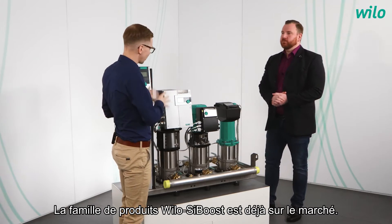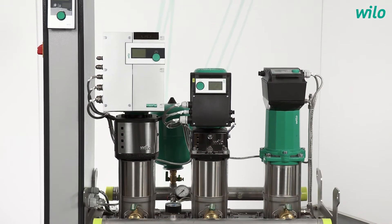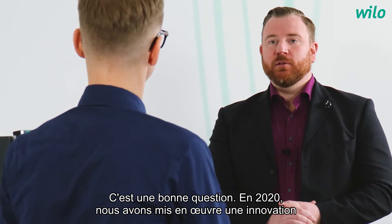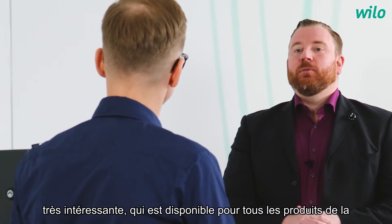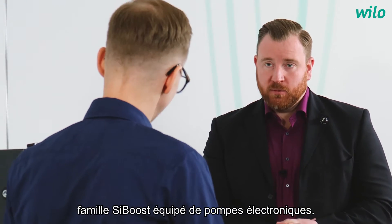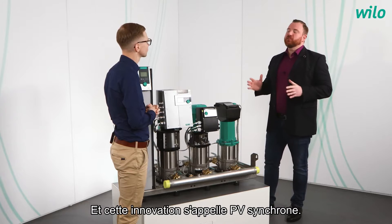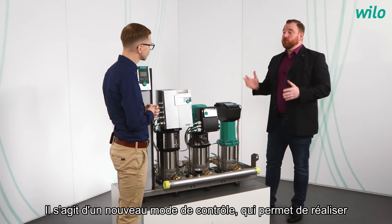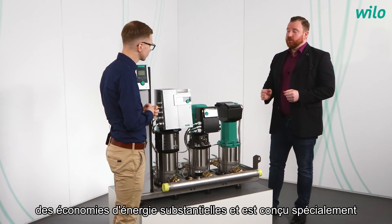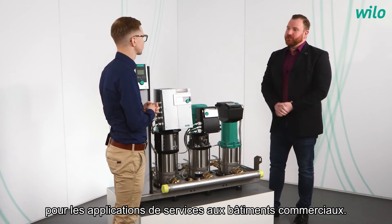The Velo SciBoost product family is already on the market, so why do we need this video today? That's a good question. In 2020 we implemented a pretty nice innovation which is available for all products of the SciBoost family with electronic pumps. This innovation is called PV Synchronous — a new control mode which grants substantial energy savings, designed especially for commercial building service applications.